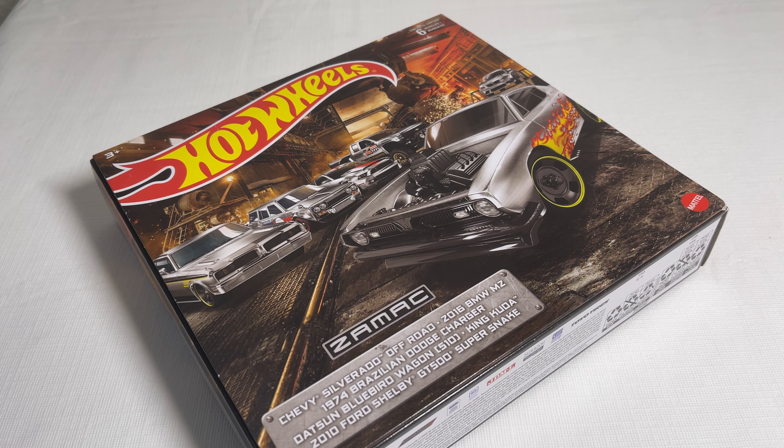Hey, what's up everybody! This is Suresh from Mind is a Monkey, coming at you with another episode of 'Let's Check Out Some Diecast,' and this time I have something pretty interesting.